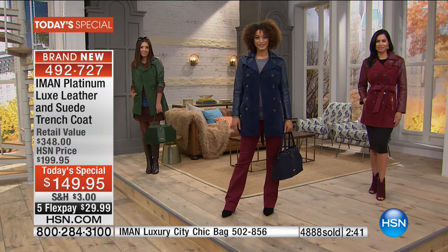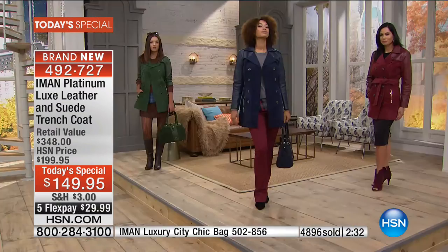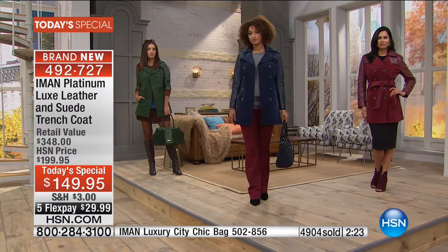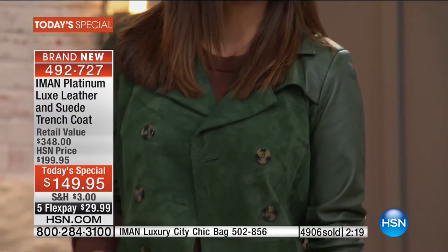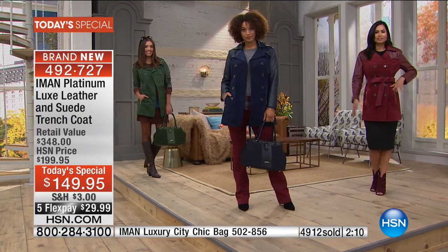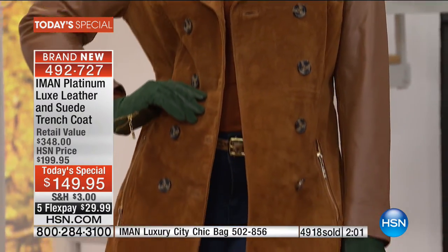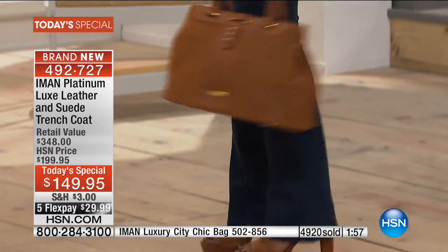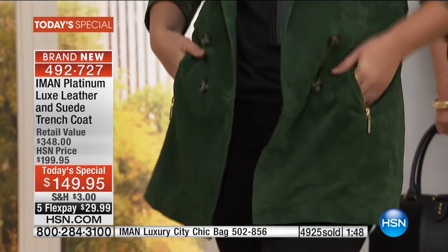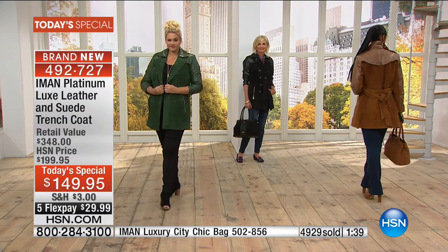We only have about two or three more minutes remaining. We only have about 20 more minutes with Iman. So if you want the moss green, order it — it's $3 shipping and handling. Extra small through 3X. These are all beautifully lined, 32 inches in length, genuine soft supple suede and leather, trench coat style with removable belt, faux tortoise shell buttons, curved princess seaming, and a high-polished yellow gold zipper. It's the most sought-after trench coat of the season.